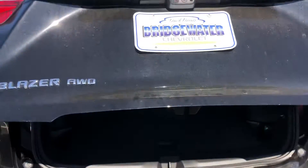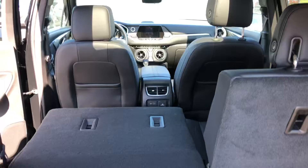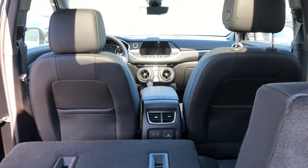We get a power liftgate, great side storage spots, and a little under storage with your spare tire. There are also USB ports, wall outlets, and their own vents in the back.